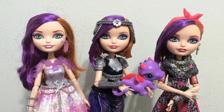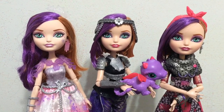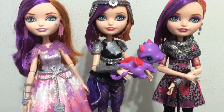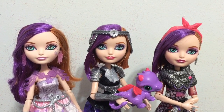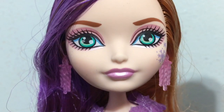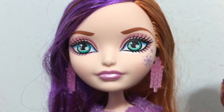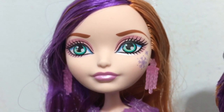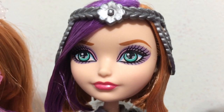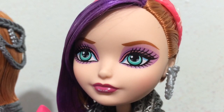Here are three different Poppies to compare side by side in a short doll comparison. I know these are not all the Poppies out there, but these are the three I had, so I wanted to show them side by side. With Dragon Games and the Signature Poppy she has her short hairstyle, but with the Fairies on Ice they gave her long hair. For the makeup, Fairies on Ice is a frosty look with pearly pink lips, light pink eyeshadow, and snowflakes under her eye. Dragon Games was a smokier purple eyeshadow with bright pink lipstick.